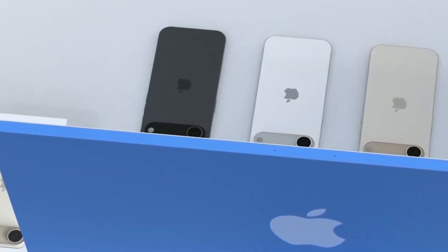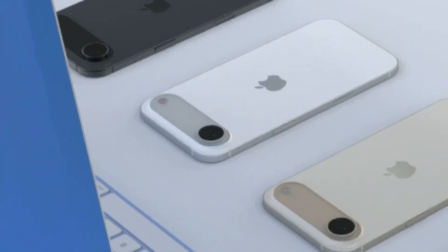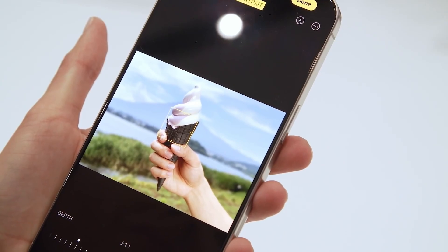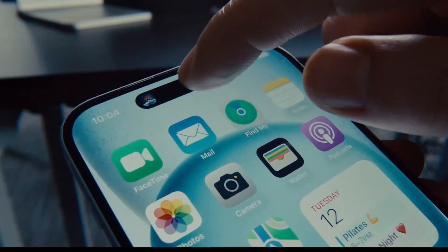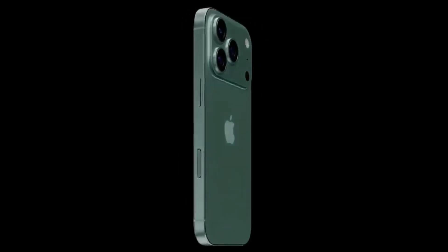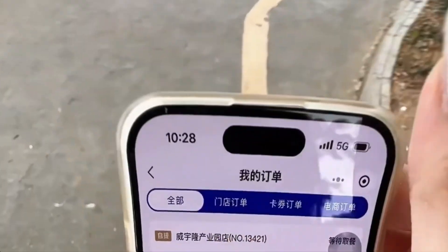The regular iPhone 17 is also getting updates, though not as dramatic as the Pro or Air. Rumors suggest improvements like a better selfie camera, more RAM for faster performance, and finally, a display with a refresh rate higher than 60Hz. That last detail alone is a big deal, since Apple has faced criticism for keeping standard iPhones stuck with slower screens while competitors moved on to smoother displays.